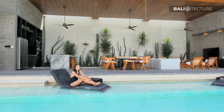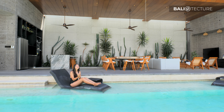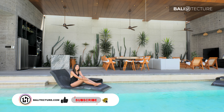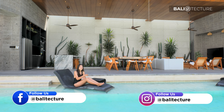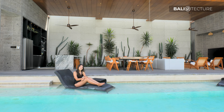This is my favorite part of the tour — the swimming part. Bali Sektor specializes in architecture, construction, and sales, so if you want your own villa please visit biotexture.com. Please leave a comment below with your thoughts about this villa, and don't forget to subscribe and like.